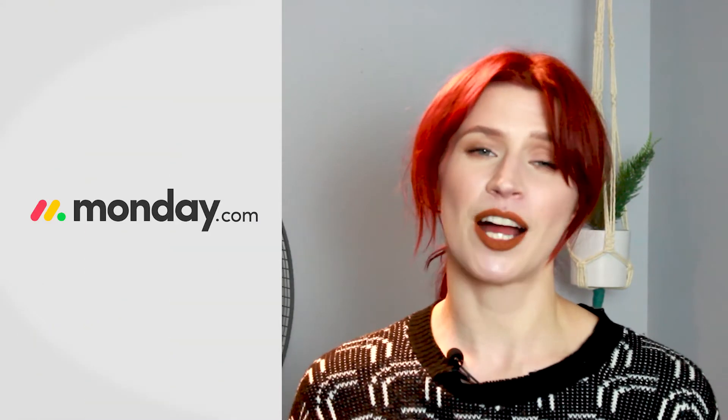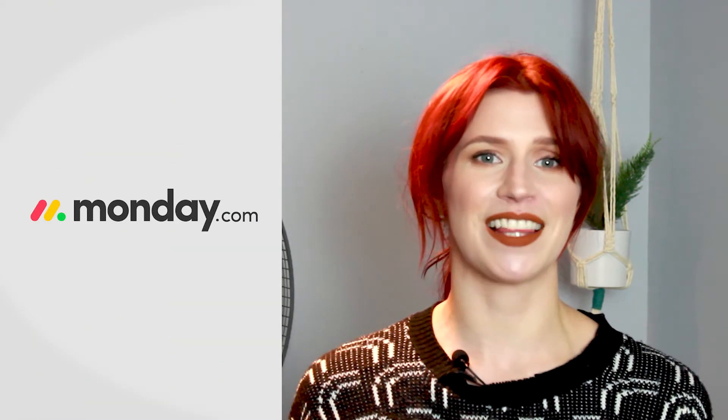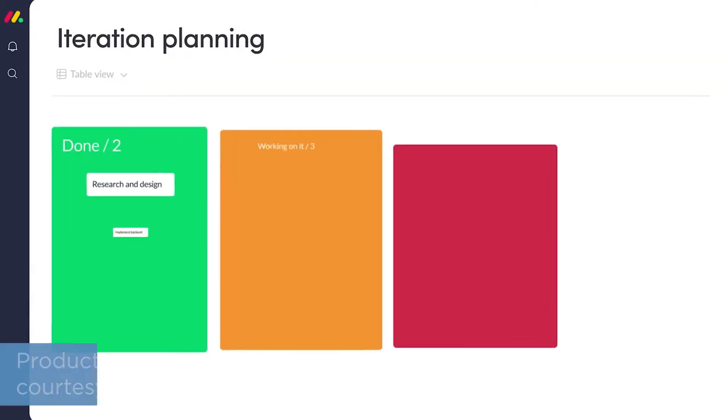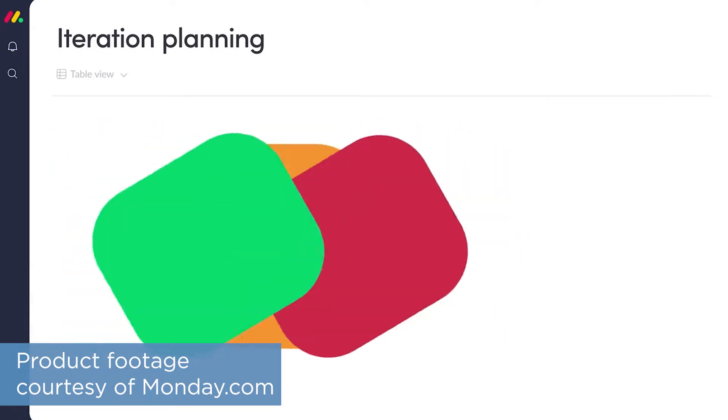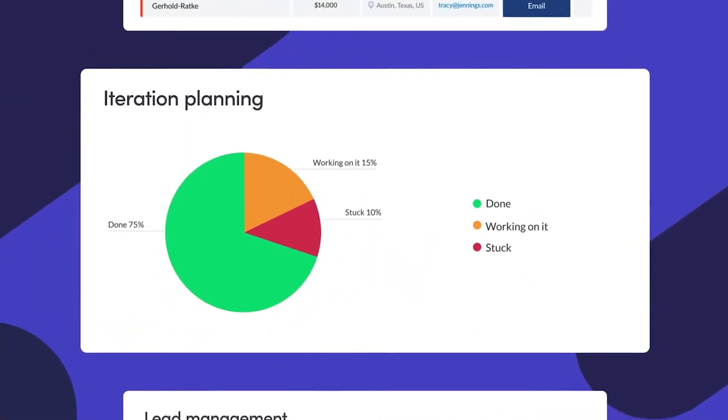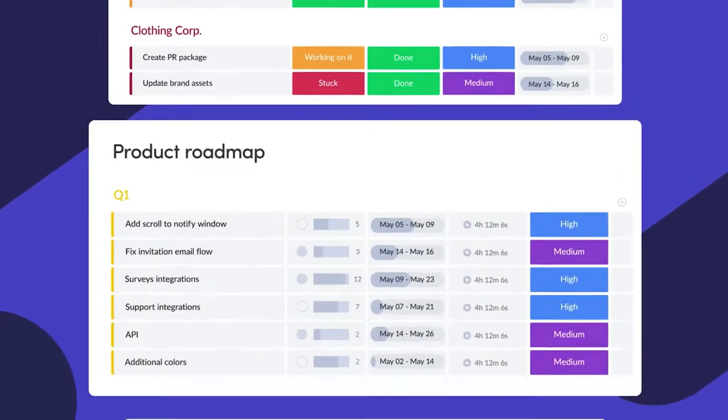Let's start with Monday.com. Monday.com is a project and workflow management system that lets you break down projects into tasks, which you can visualize in a number of different ways. Some of these views include table, board, pie chart, map, and Gantt charts. You can build your own workflows from scratch or choose from over 200 workflow templates.